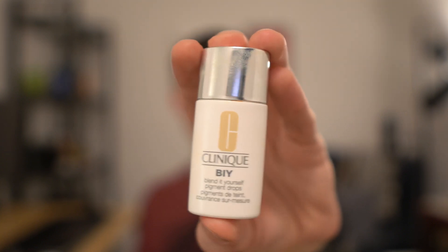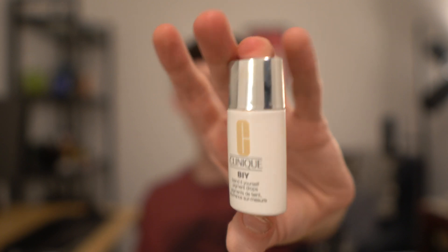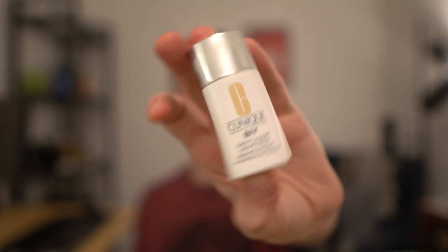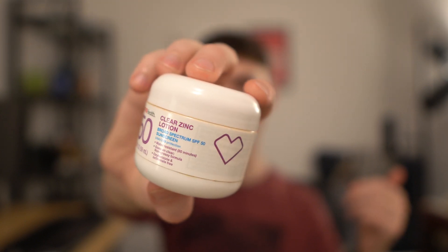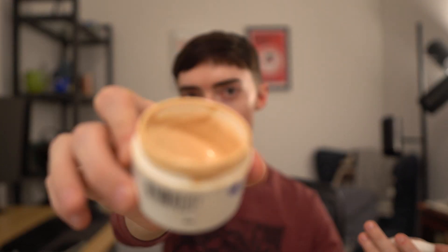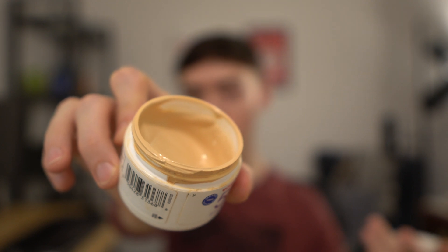I also bought the Clinique B.I.Y. Blend It Yourself pigment drops, which are iron oxides in a moisturizing base — a smaller product that's basically just iron oxides. I got the lighter shade. I added this to the CVS Clear Zinc Lotion SPF 50 — which is zinc oxide and octisalate — just stirred it around with a wooden spatula and got a color that actually works well with my skin tone. I use that occasionally.